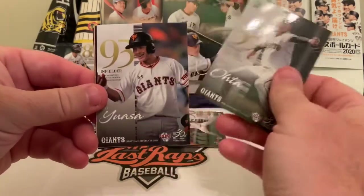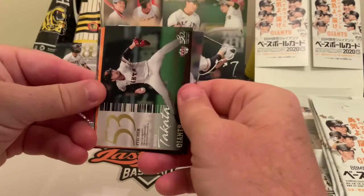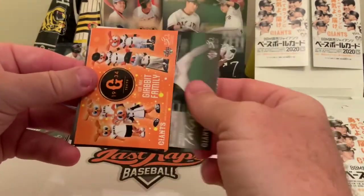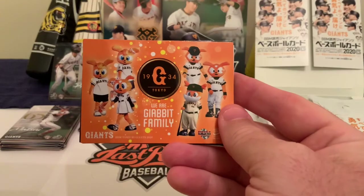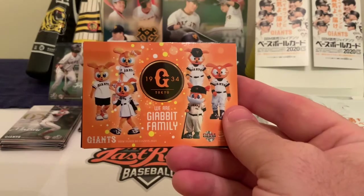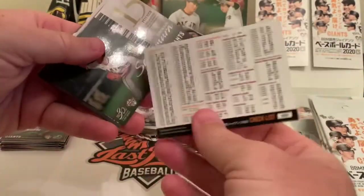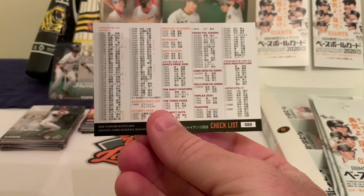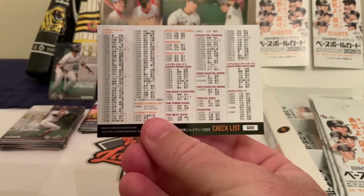Pack two: we've got Shoshi Togo, a right-handed pitcher, then a rookie card of Ryu Ota, infielder Dai Yuasa, right-handed pitcher Jose Takada, and then there it is — the always popular mascot family card. The mascot's name is Giabbit, and they've got the female version, the grandpa version, the baby version — all of that. The back of the card gives you the checklist, showing the Cross Foil Signings, Giants Pride, Giant Starters, Three Kings, Next Guys, and Phantom sets.